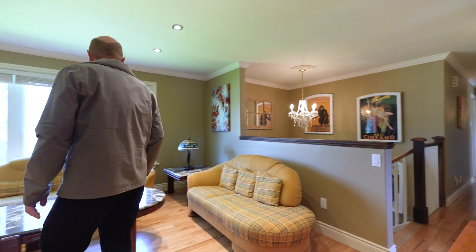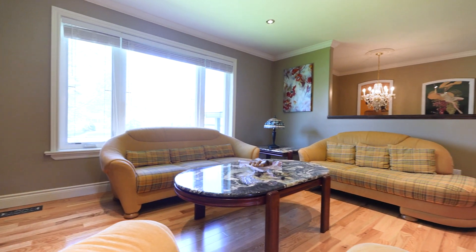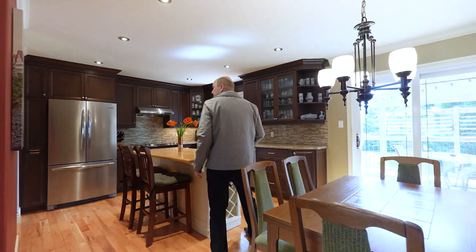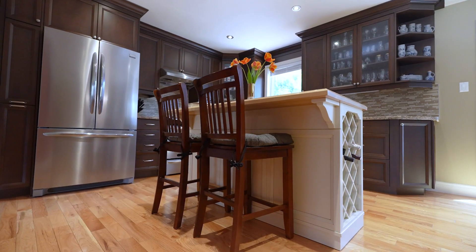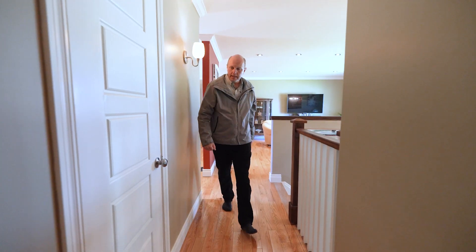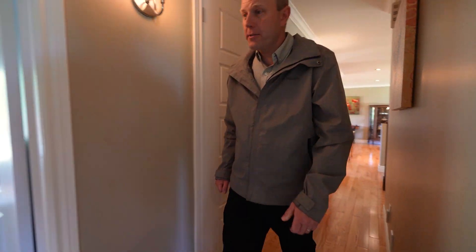Love this space. There's lots of natural light and hardwood floors. This kitchen is perfect for entertaining. On this side of the house, we've got a lot more storage, a two-piece bath, and two huge bedrooms.